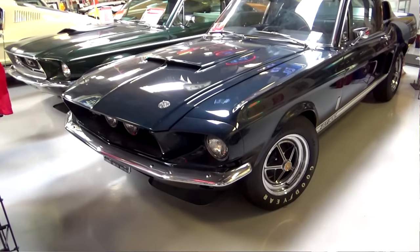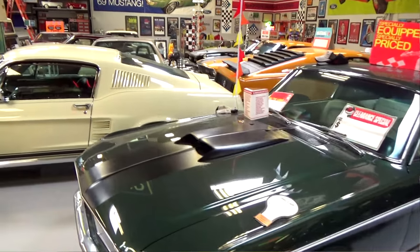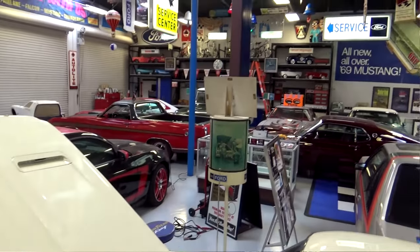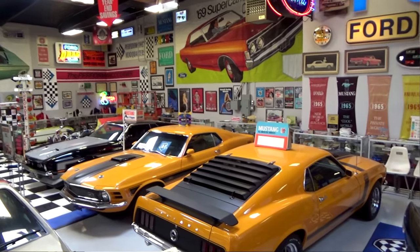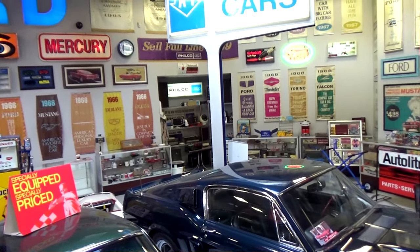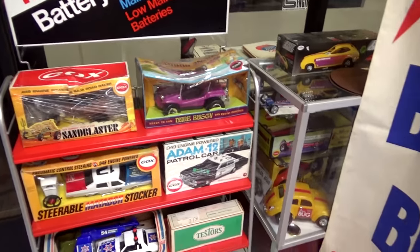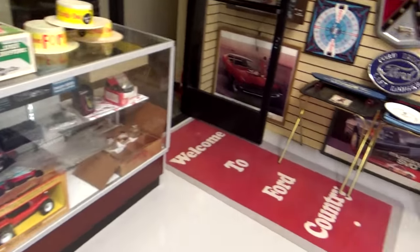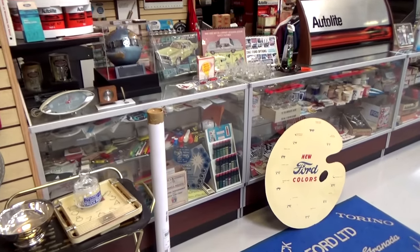I'm just going to do a quick walkthrough. All these cars are restored to the highest levels and are just works of art. It's a little busy in here right now — he's moving some things around — so I'm not going to get too close to the cars with the camera. I'll just walk quickly around, take a scoop, and look at the memorabilia. He's essentially recreated Ford dealerships, with all the unique and hard-to-find items in here.